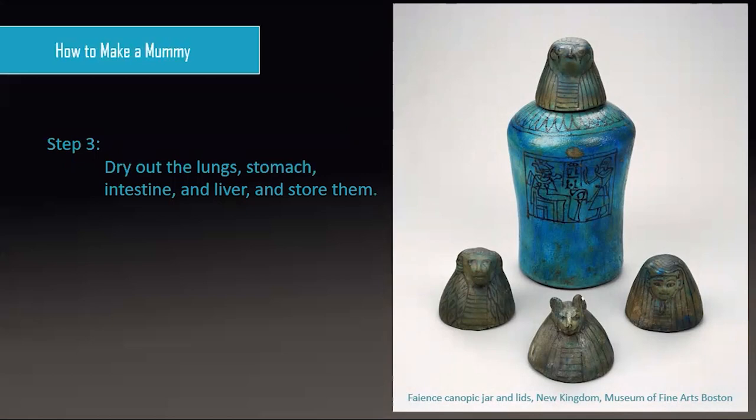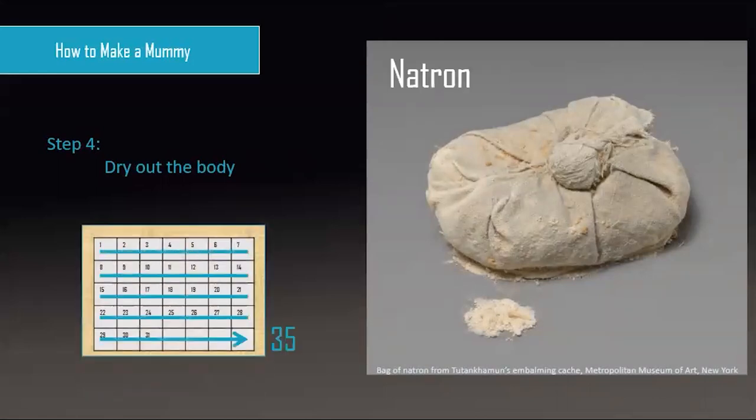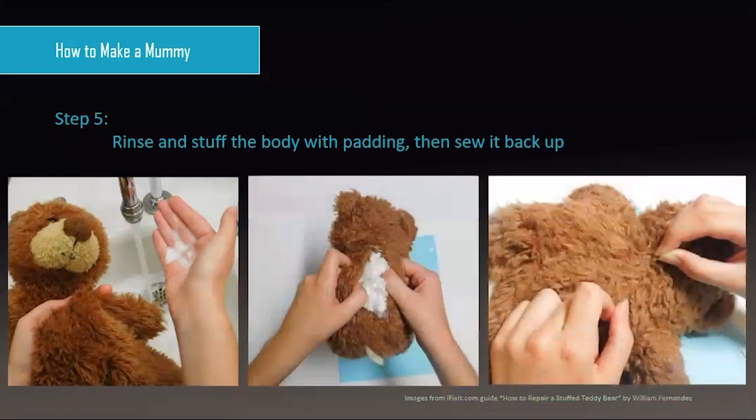Now that the wet insides are out of the body, it still needs to be dried out — this keeps the skin, muscles, and bones from completely decaying. Since the human body is about 99% water, this takes a long time: about 35 days. For a full month the body is covered with a salt called natron. Herodotus said it took 70 days, but modern scientists found that a full 70 days makes the body too stiff to bend for wrapping — 35 days is just about right. After the natron is rinsed off, the mummy is still flexible. Now dried out and empty, it might be stuffed with a little linen to look fuller, then sewn closed.